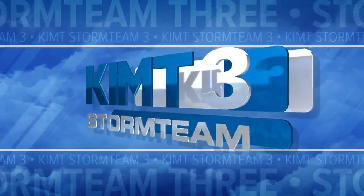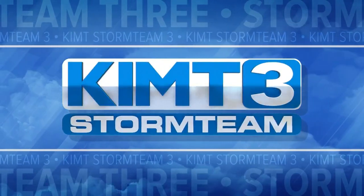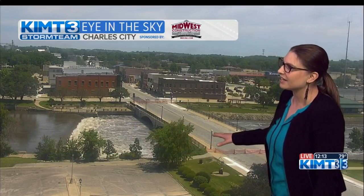This is KIMT Storm Team 3 weather coverage you can count on. Welcome back, my friends. The sun is shining in Charles City — a good sign. Things are looking up, except for maybe the Cedar River. It's finally looking down, back inside its banks, and we're keeping an eye on it.